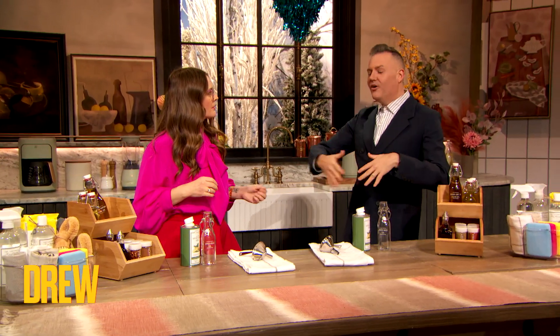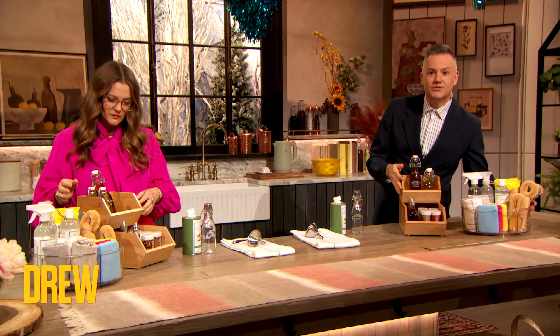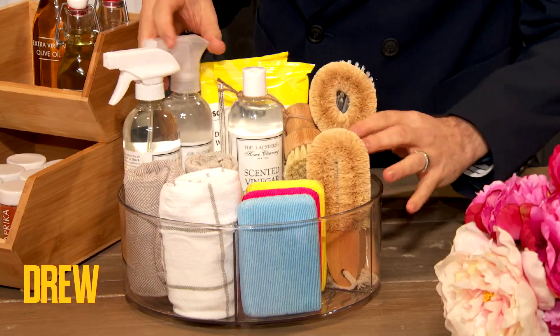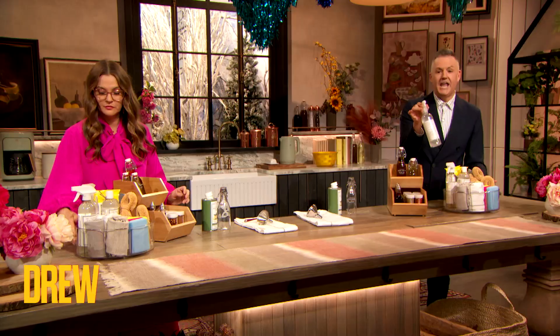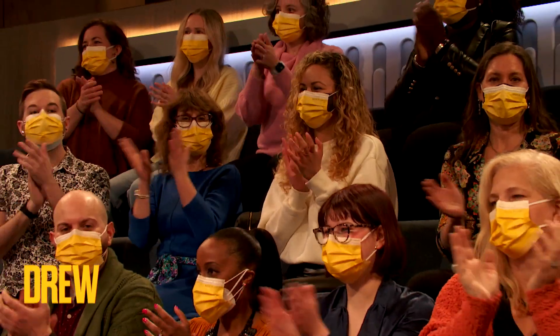I wanna talk to you about one of my shame areas — it's under the kitchen sink. Anybody else where all the cleaning supplies are a mess? Well, I found a way to organize it. Grab one of these large lazy Susans right here. See, it turns like this. You can put all your cleaning supplies in it, put this under the sink, and then just spin it easily to grab the cleaning supply you need. How much better is that than the nightmare we have under our sink right now?